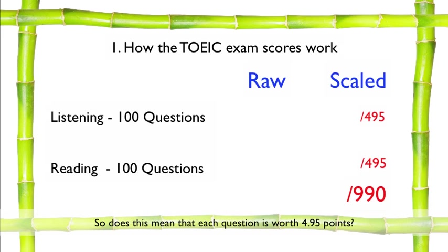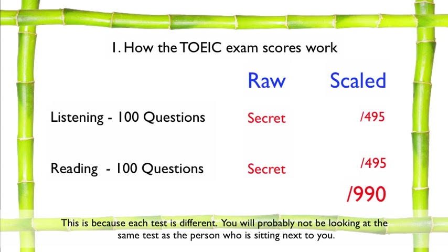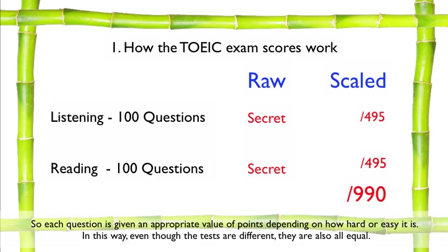So does this mean that each question is worth 4.95 points? No. This is where your raw score comes into place. ETS does not release the raw score to the test takers, because each test is different. You will probably not be looking at the same test as the person sitting next to you. However, ETS has worked very hard to make sure all the tests are fair and equal. Each question is given an appropriate value of points depending on how hard or easy it is. In this way, even though the tests are different, they are also all equal.